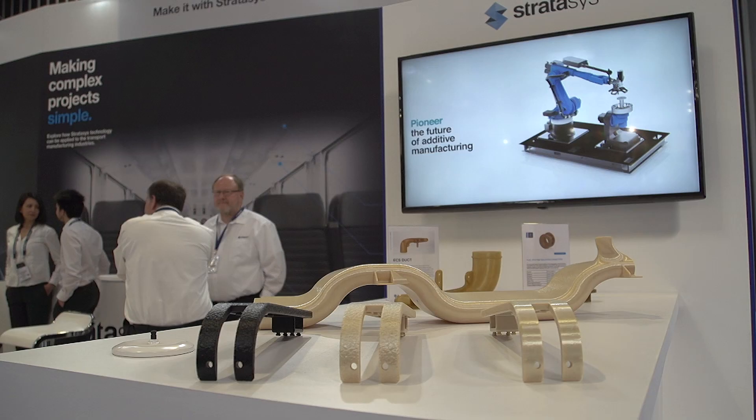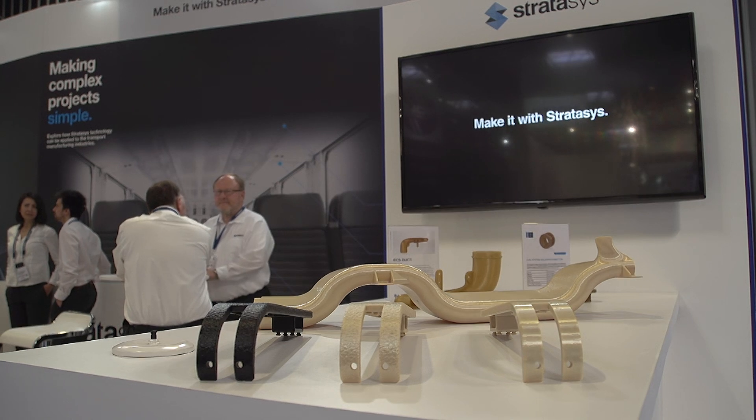Stratasys is one of the leaders in additive manufacturing solutions. We are working with Siemens Mobility in Germany. In the UK, we have recently been working with Angel Trains and ESG Rail to develop spare parts for some of the trains, which are going to be tested in a few weeks in the UK.